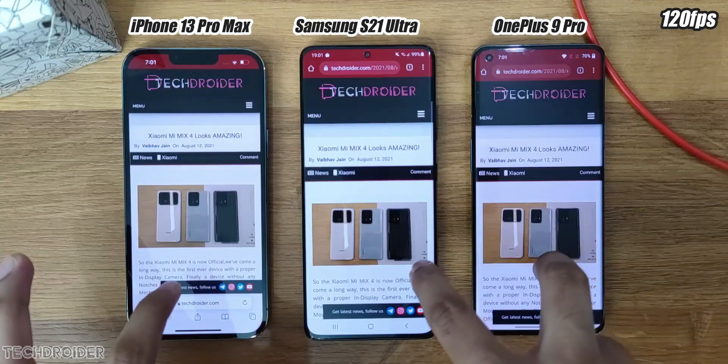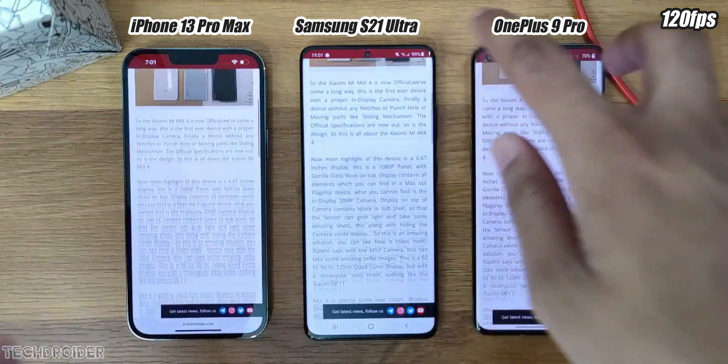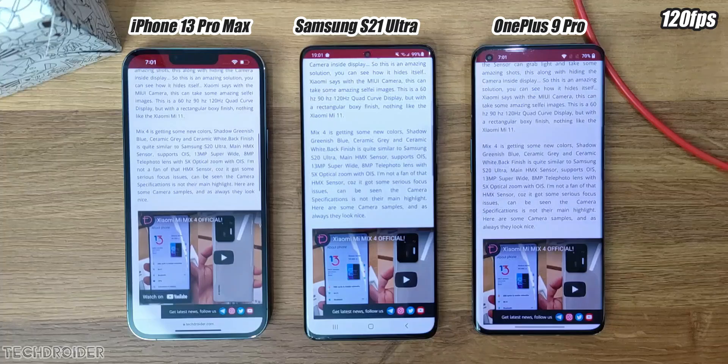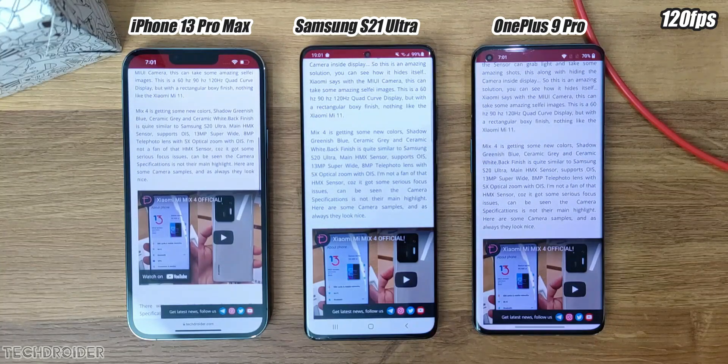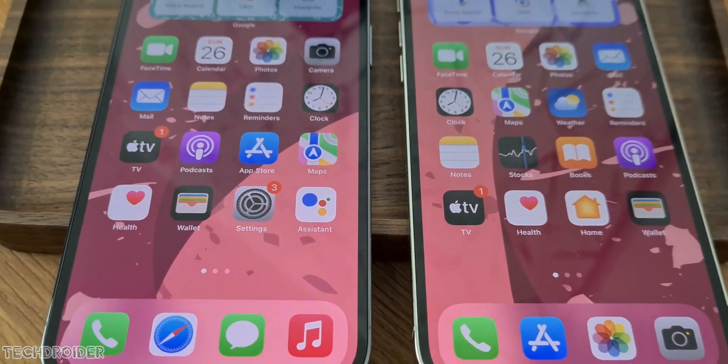Right now, no game for iPhone supports 120Hz, but I'll make sure to post a video if I see PUBG, Call of Duty, or Genshin Impact getting high refresh rate for iPhone 13 Pro Max. So make sure to subscribe. This is all, guys — thanks so much for watching and I'll meet you guys in the next one.